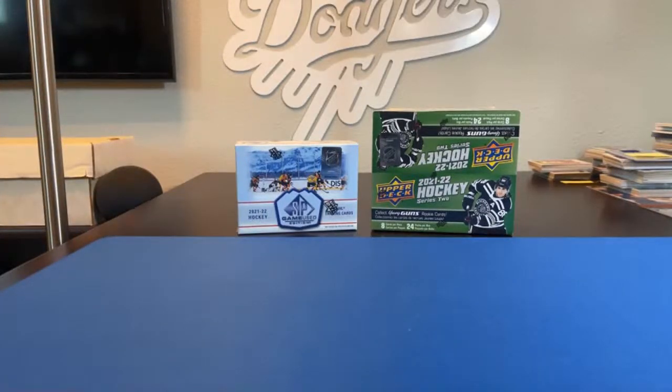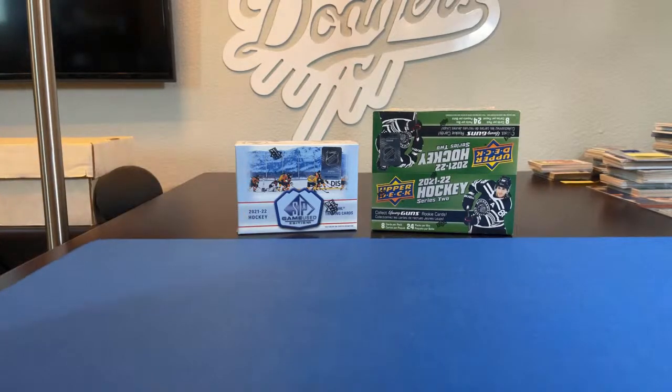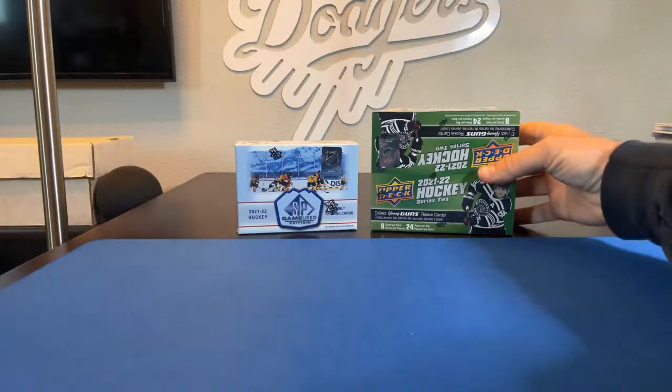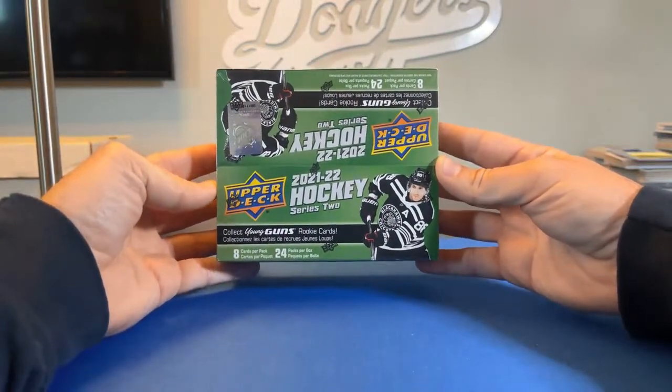Alright, we're live and just about ready to go with our newest hockey break. We have a 2021-2022 Upper Deck SP Game Used Edition, as well as a 2021-2022 Series Two retail box. We'll give everybody another two minutes or so to get on, then we'll get going. As always, we're looking for one-of-ones for a 20-credit to a future break, and the lowest serial number card of the break gets a five-dollar credit to a future break.